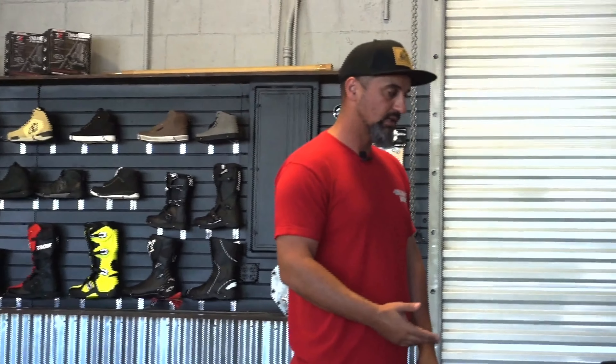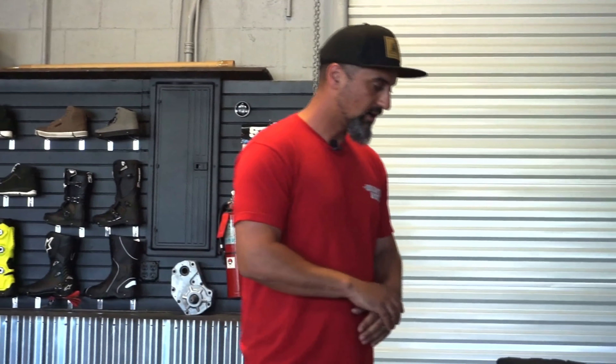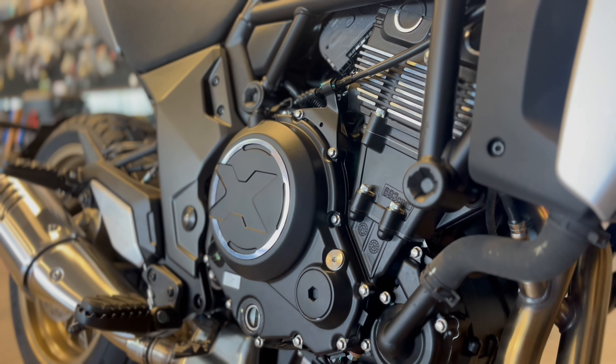Another thing that was really nice on this bike: the shifting is super smooth. Everything was like new — that's the best way to put it. The slipper clutch — I tested that out and it works very well. No issues there.